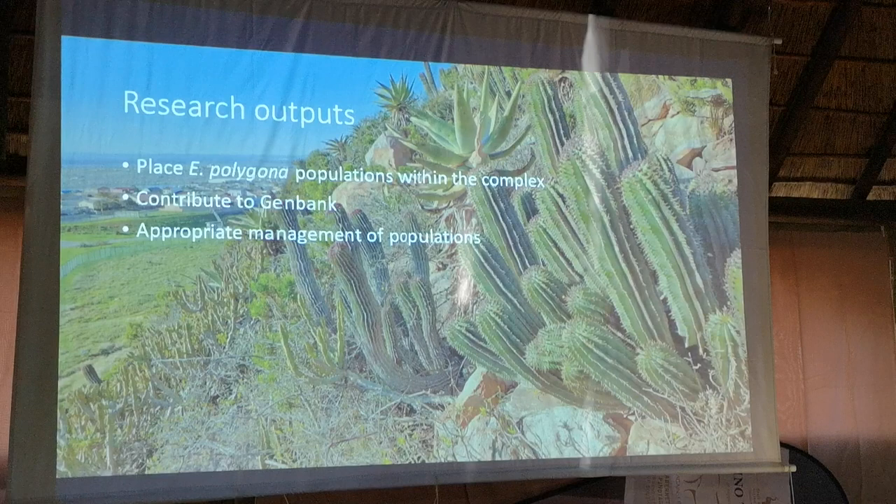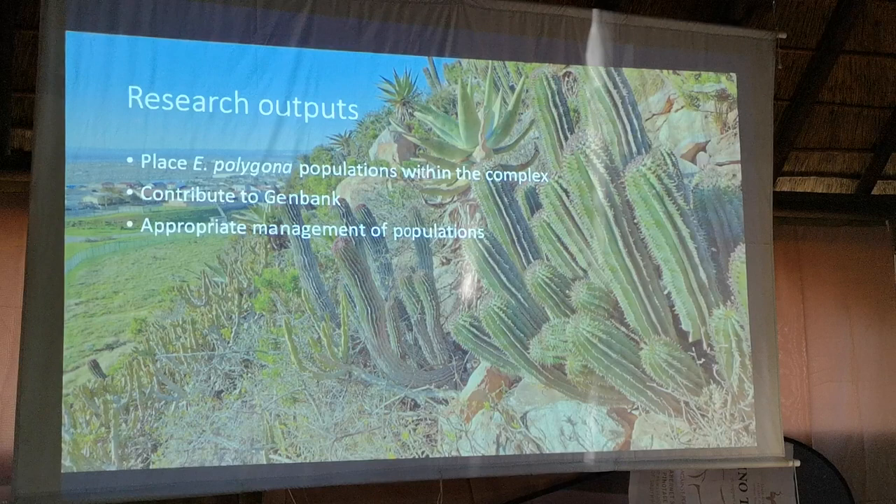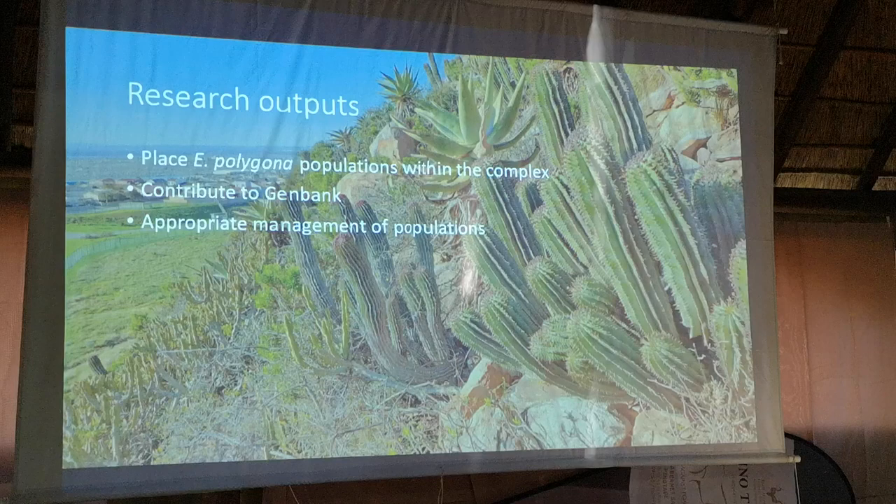The outputs from this project will be to place Euphorbia polygona within its complex and classify it, hopefully, to an infraspecific level of variety.